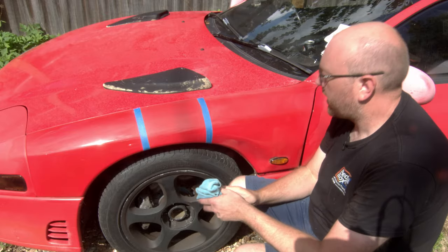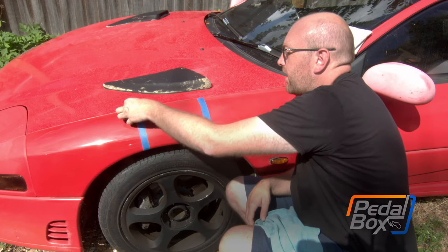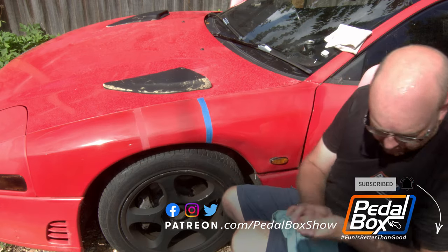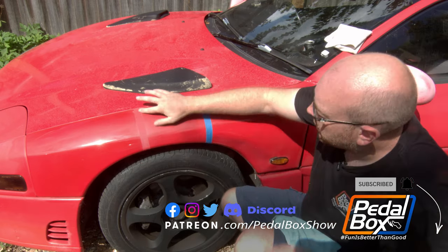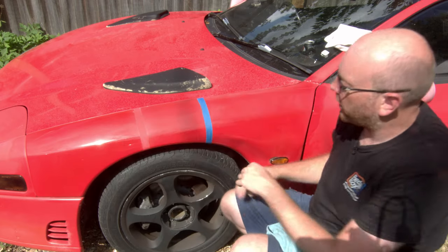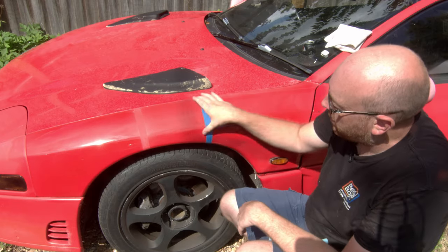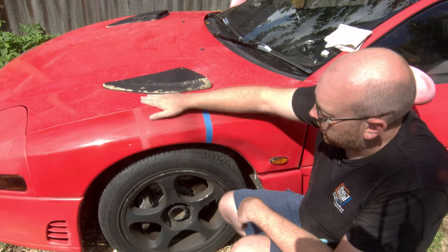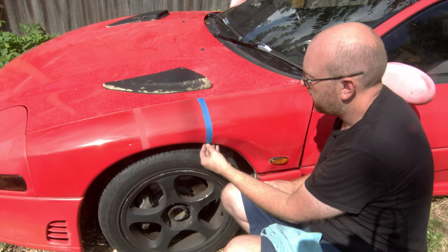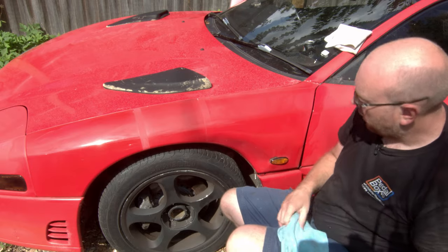I don't think any of you are going to be particularly surprised by the results. The Roupes did extremely well, as you'd expect for something that costs around £300. That's what it was like before, and that's what the Roupes brought it up to at the front, which is absolutely glorious. Doing it by hand in the middle isn't bad - it's nice and uniform across the whole area and has made quite an improvement, but the luster on that section is nowhere near as good as the Roupes section. I did move the tape over so you could get a reasonably good comparison between the two.